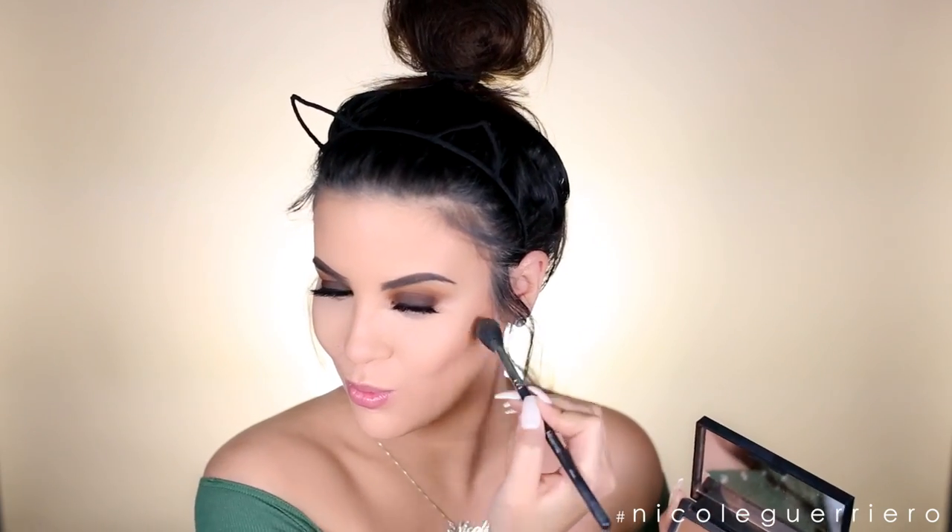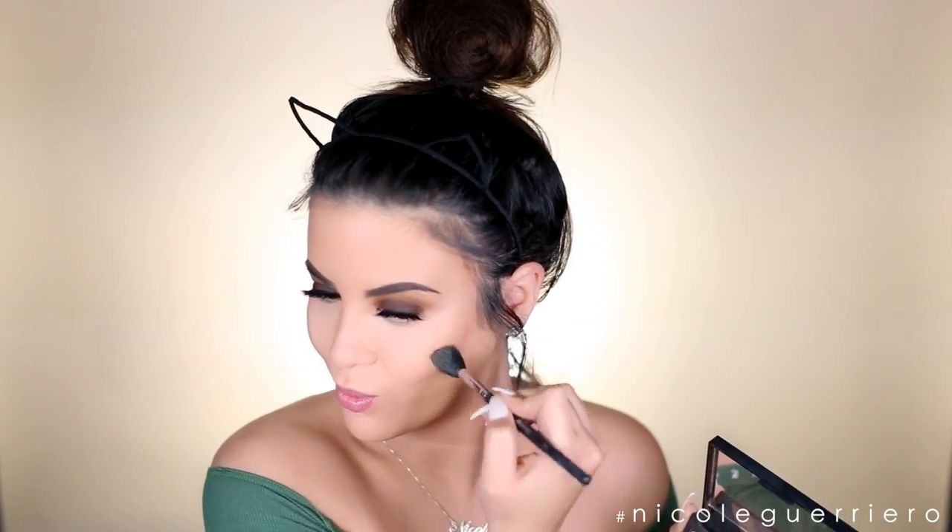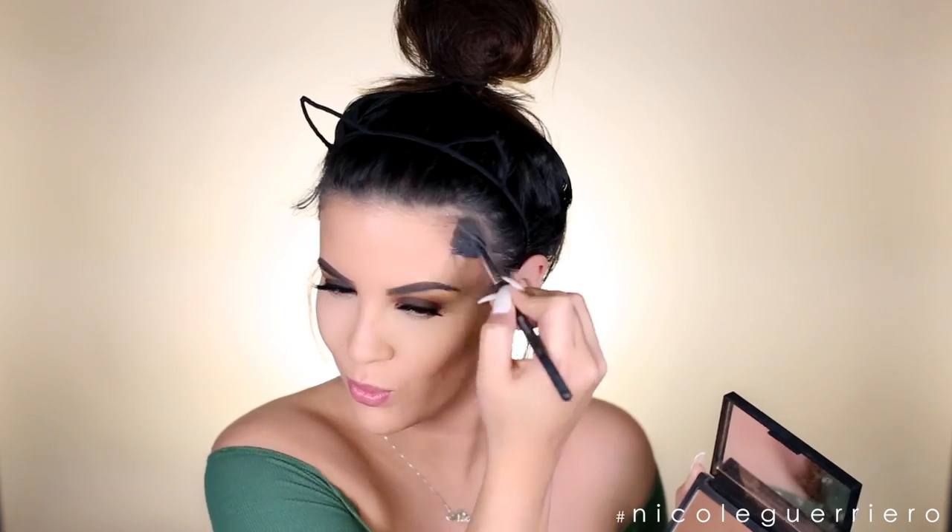Going in with NARS Laguna, I'm just going to sculpt these cheekbones. This is a Morphe 501 brush - I just love how it chisels out these cheeks. Does anybody else have this NARS Laguna? It smells so delicious. I swear I only use it because it smells so good.